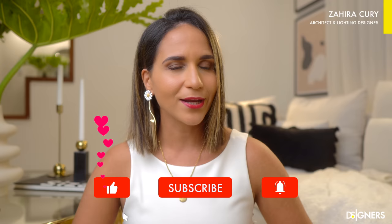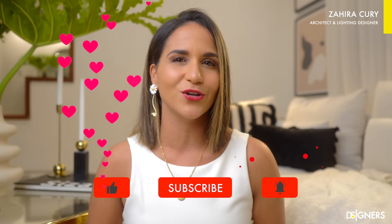If you're new to my channel, welcome to our design community. I'm Zaira Kuri, architect, interior and lighting designer. Don't forget to subscribe and turn on the notifications bell so you don't miss out on the upcoming interior design lessons. Are you ready? Let's start with today's video.